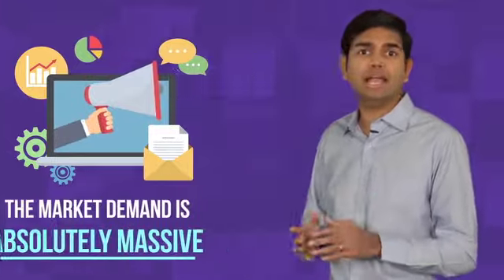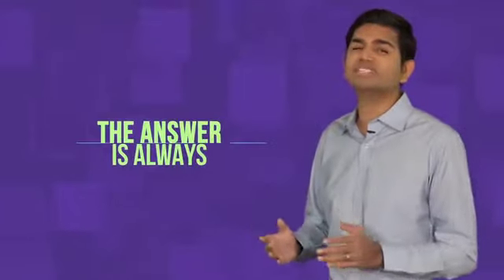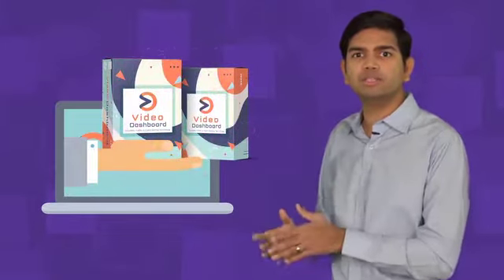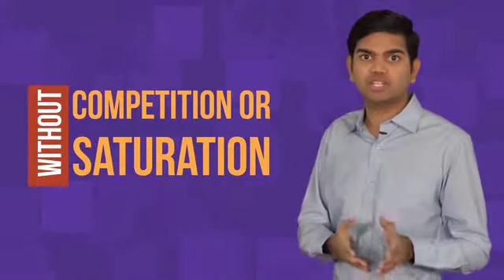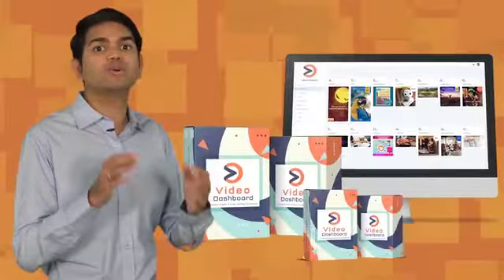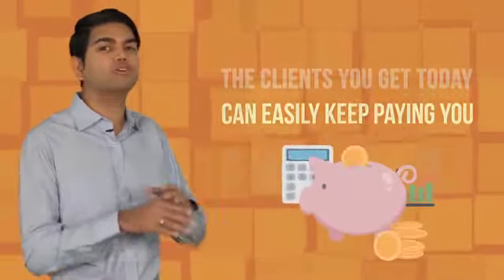Make no mistake, the market demand for free traffic from social media and video is absolutely massive. Ask any business owner or marketer if they need more traffic and leads and the answer is always yes. Because Video Dashboard is so revolutionary, you can deliver cutting-edge solutions to customers without any competition or saturation. There's simply no other software or combination of tools that does exactly what you can do right now for your customers with this package. And there's no better time than right now to start because the clients that you get today can easily keep paying you for years to come.